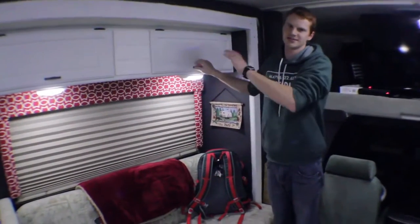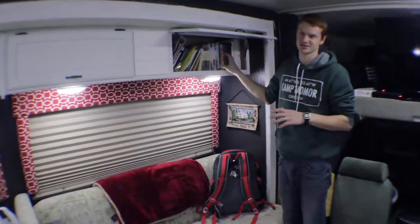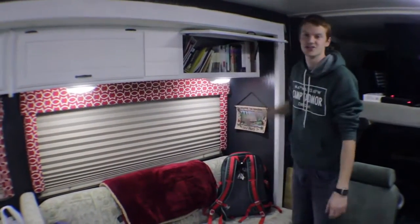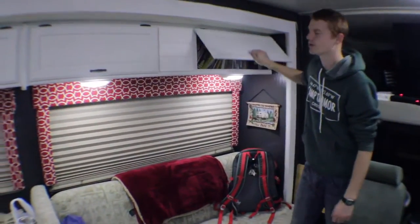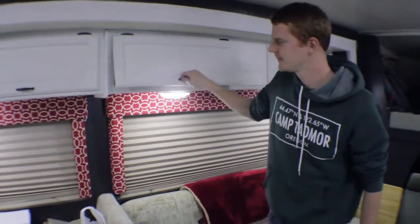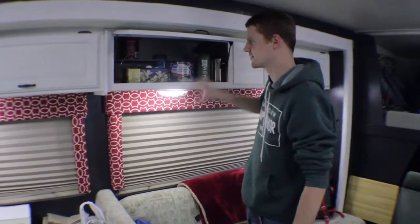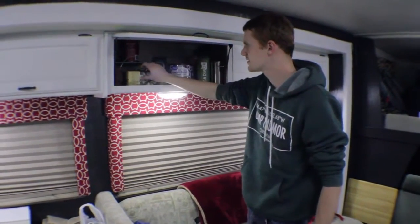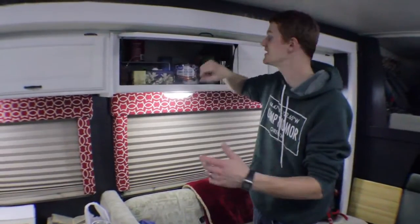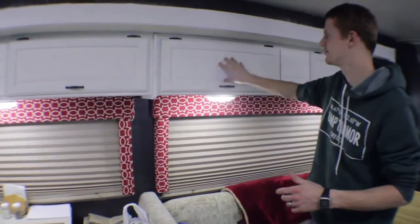Coming up above here, I feel pretty blessed to have enough space for this entire compartment to be books — that's all just books up there, which is really nice. Moving over, we have coffee and some to-go mugs in this box, and up here we have different teas and hot chocolate — pretty much all fun drinks and things like that.